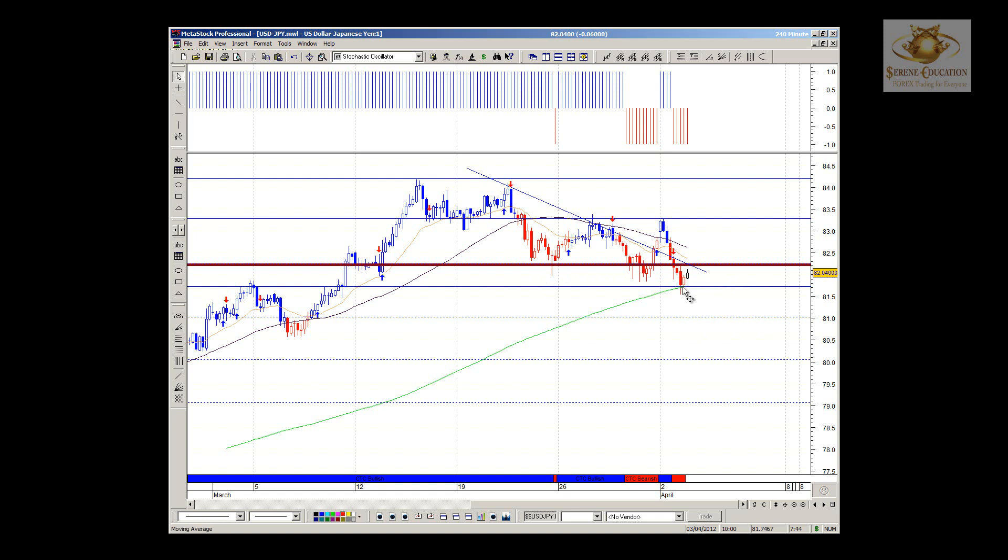A bearish engulfing taking us below the institution moving average — the 200 on the 4-hour — is very important, because otherwise that moving average will just act as support. A break below it would target 81.00, which is the 38.2%. A break of that would take us down to the 50%, and a break of that down to the 61.8%, all of which have been marked out. Price must fail to rally at the underside of 23.6%, and if so, we should see further progression to the downside for the remainder of the week.